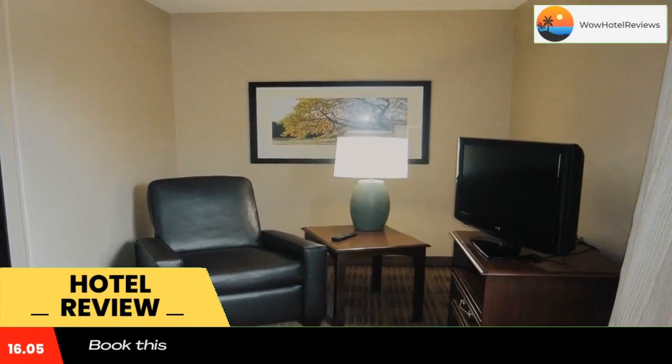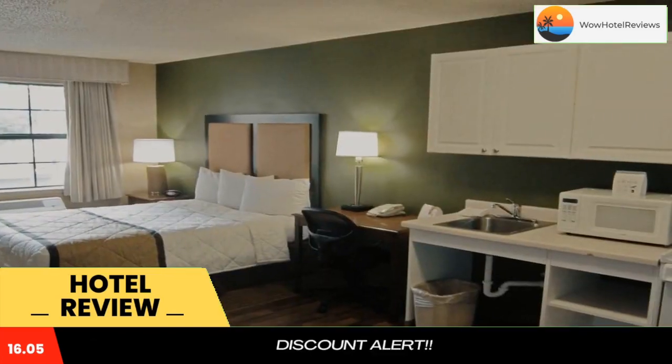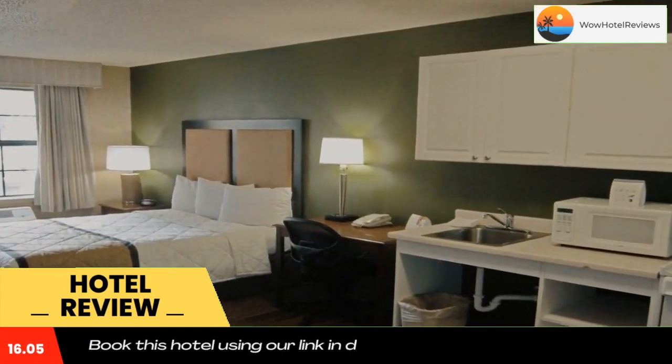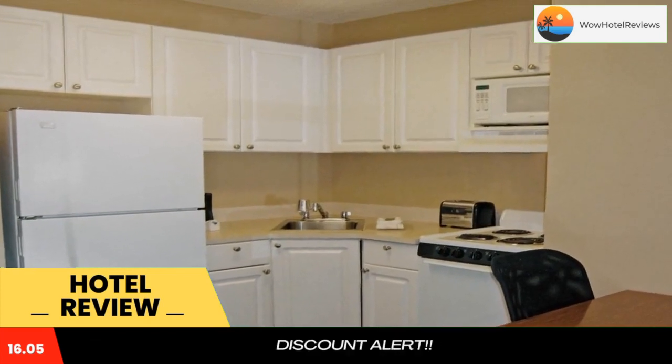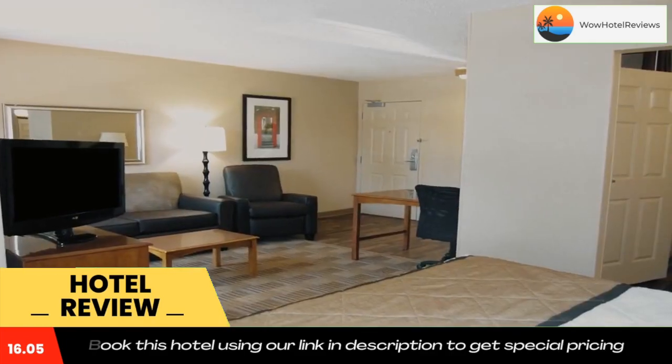This Extended Stay America Fayetteville Cross Creek Mall is located in Fayetteville and is especially designed for longer stays, with all rooms featuring a fully equipped kitchen. The hotel offers free Wi-Fi and a 24-hour front desk.